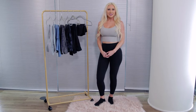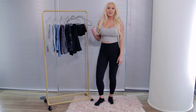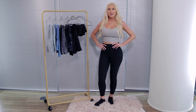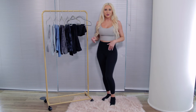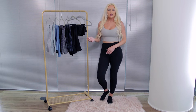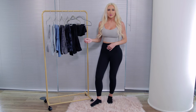Hi guys, it's Kelly from Kelly's Closet, and today I want to show you my absolute favorite leggings. They are from Lululemon, part of the Align collection. I'm absolutely obsessed with these leggings — they're buttery soft and lightweight, literally feels like you're wearing nothing. I've tried so hard to find a dupe or a similar pair and nothing even compares.